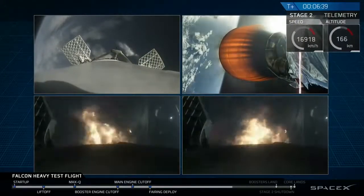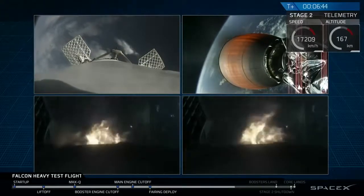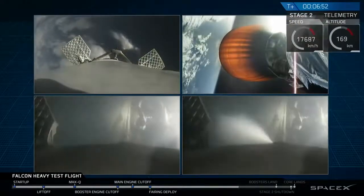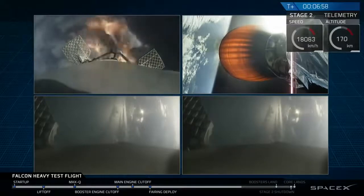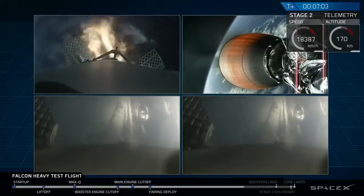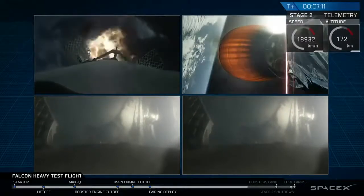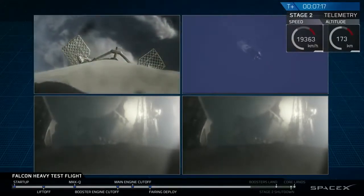As you can see on your screen, that re-entry burn for those side boosters is now underway. The center core in the upper left of your screen is also performing its own re-entry burn. You can see the edge of Cape Canaveral in both of the side booster cameras as they come in. PY and NY side boosters have saved. Center core entry burn shut down.